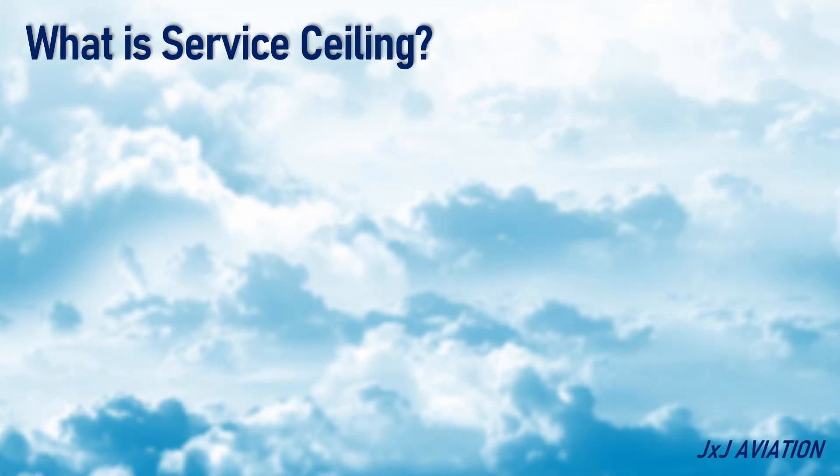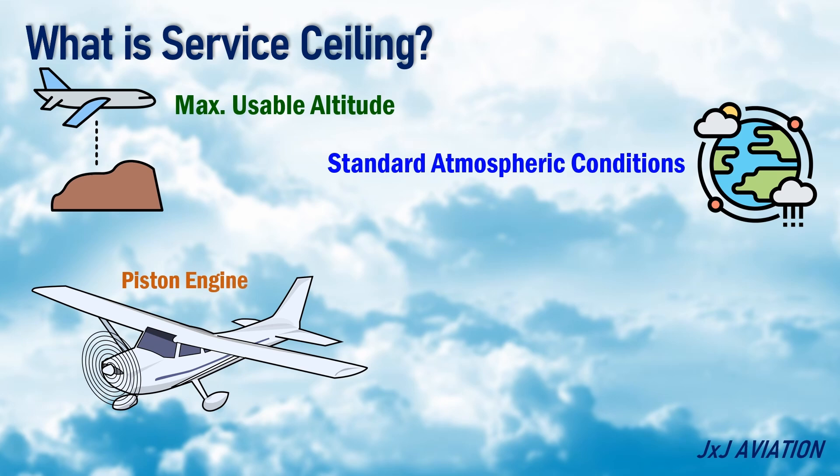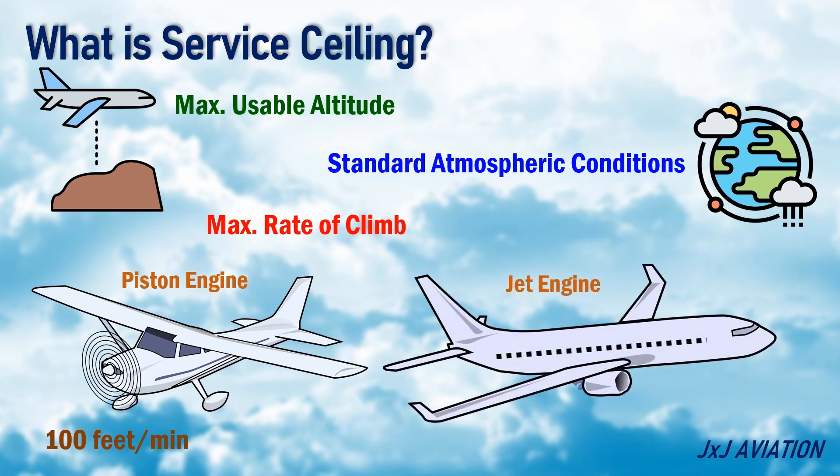First, let's understand what is service ceiling. Service ceiling is the maximum usable altitude of an aircraft. At this altitude, if we consider standard atmospheric conditions, a piston-engine aircraft with maximum power will have a maximum rate of climb of 100 feet per minute. And a jet-engine aircraft, the maximum rate of climb would be 500 feet per minute.